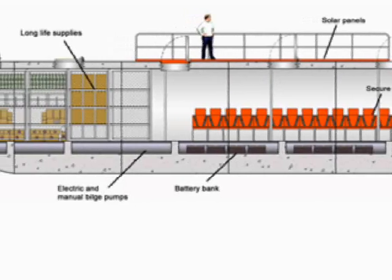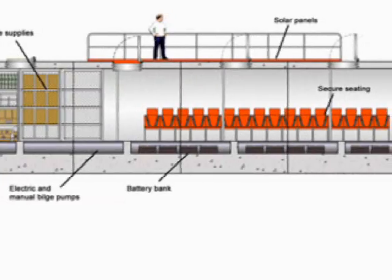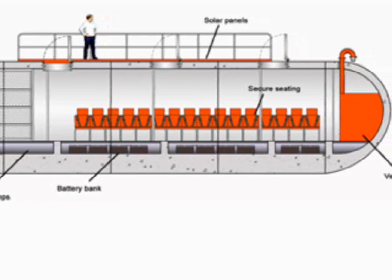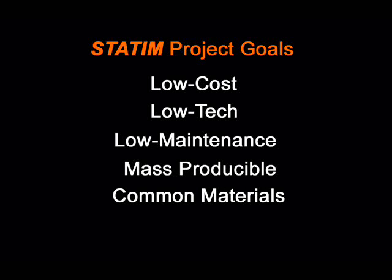Our groundbreaking approach incorporates many requirements necessary for it to be both implementable on a large-scale basis and able of delivering the necessary protection, thus capable of becoming a substantial contribution to the world. The STATUM shelter system is a low-cost, low-technology, low-maintenance concept capable of being produced in situ to save on shipping. It is built with widely available materials like concrete and rebar, and can be fabricated and quickly installed by low-skilled labor.